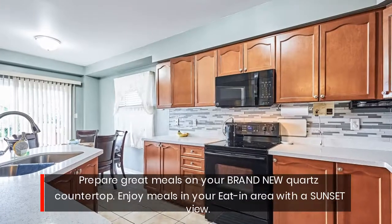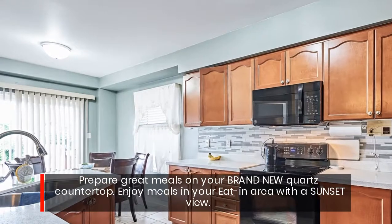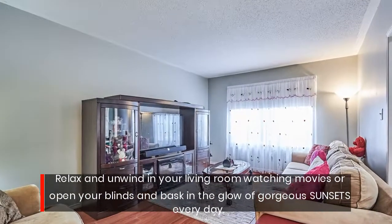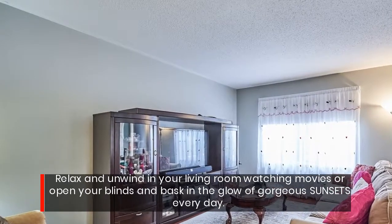Prepare great meals on your brand new quartz countertop. Enjoy meals in your eating area with a sunset view. Relax and unwind in your living room watching movies, or open your blinds and bask in the glow of gorgeous sunsets every day.